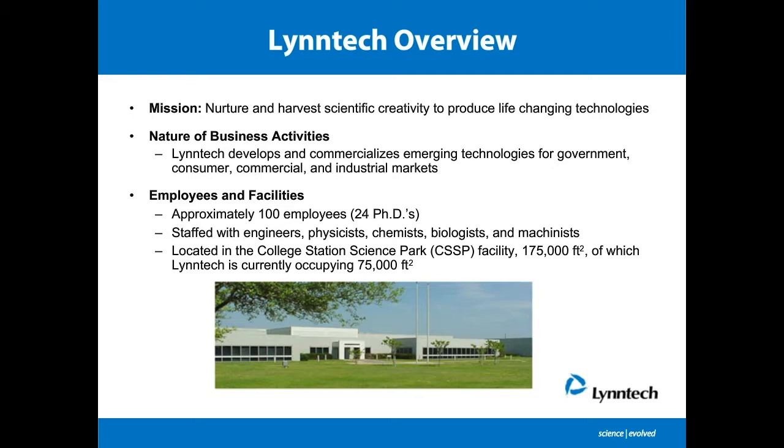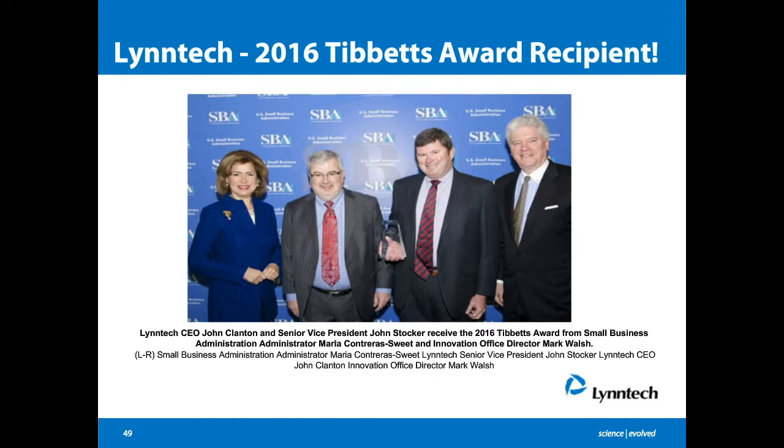Out of our facility in College Station, Texas, we are occupying about 75,000 square feet. We are heavily focused on transitioning our technologies, and a testament to that is the recent 2016 TIBBETS award for our success in technology transition. Here our CEO, Mr. John Clanton, and our Senior Vice President for Business Development, Dr. John Stoker, are receiving the award on Lintec's behalf.